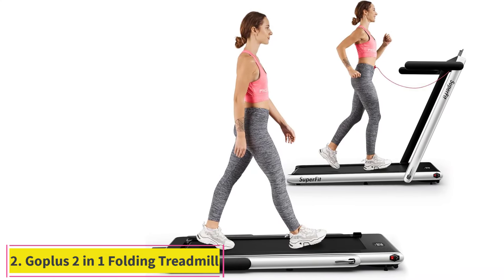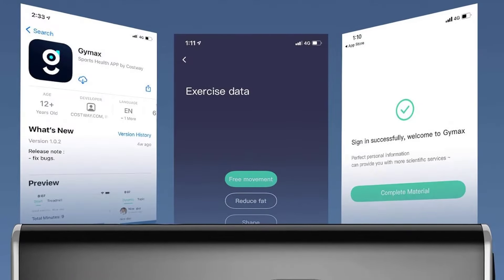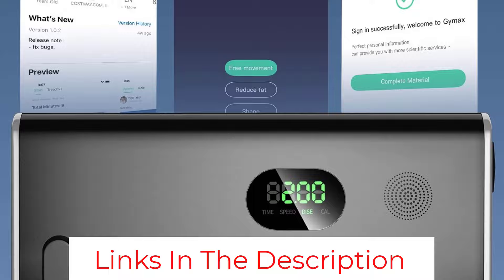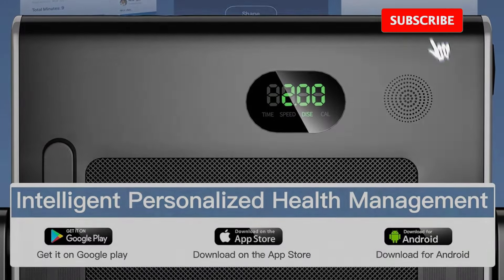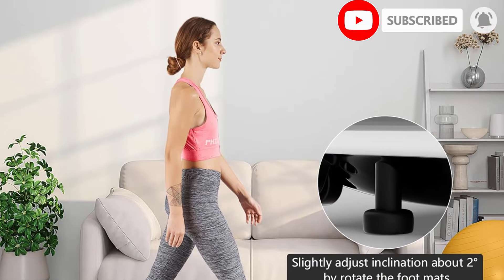Number 2: Gopless 2-in-1 Folding Treadmill. With a powerful and quiet 2.25 HP motor, this treadmill allows you to walk or jog when used as an under-desk machine, or run at up to 7.5 mph when the handrails are raised.